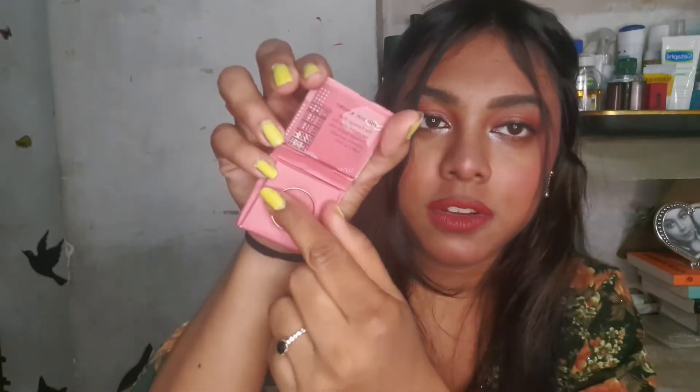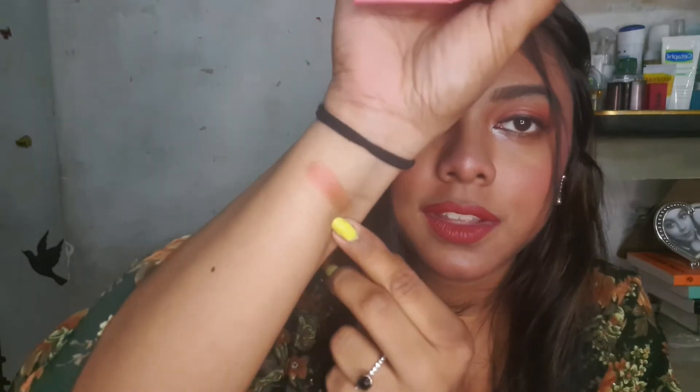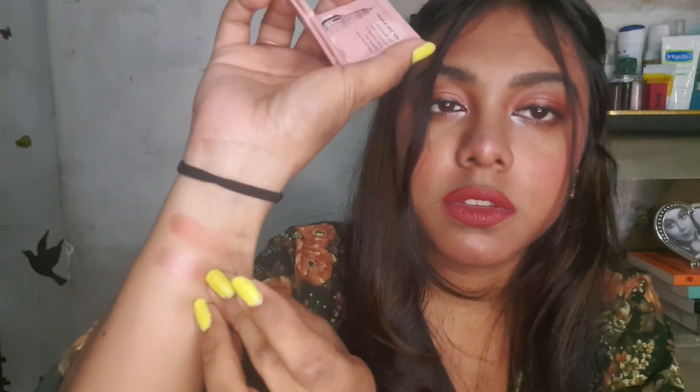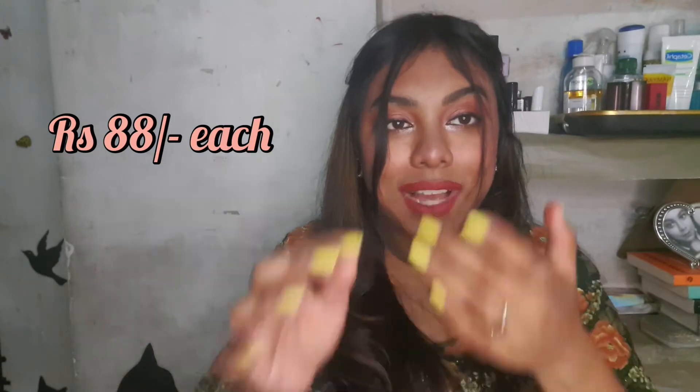The last product I got is NYB Blinking Eyeshadows — single eyeshadows in the shades Wool's Worth and Carnage Haul. They are so cute and tiny and I love the packaging. Let me swatch them for you — look at the pigmentation, they're so good! This one is Wool's Worth and this one is Carnage Haul.